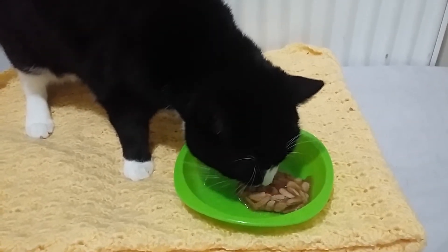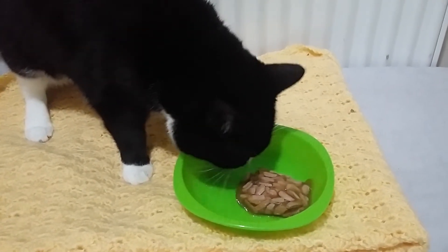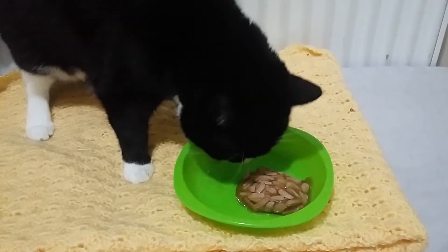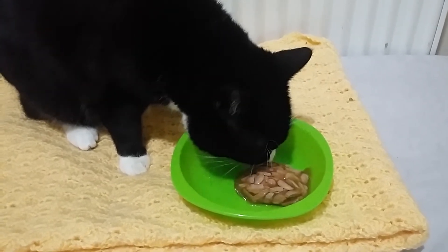Hey everyone, I've just watched the 2015 film called Harbinger Down in the US and known as Inanimate in the UK, and I'm giving it 5 stars.